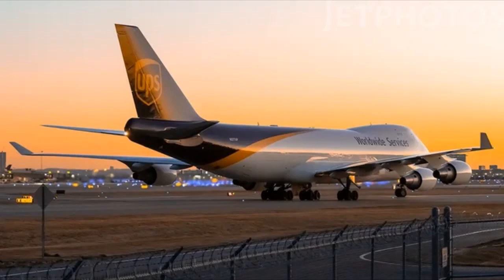Investigators discovered that Flight 6 was carrying a large amount of lithium batteries. Several of the batteries discovered were found to have been defective. This caused the batteries to explode due to auto-ignition.